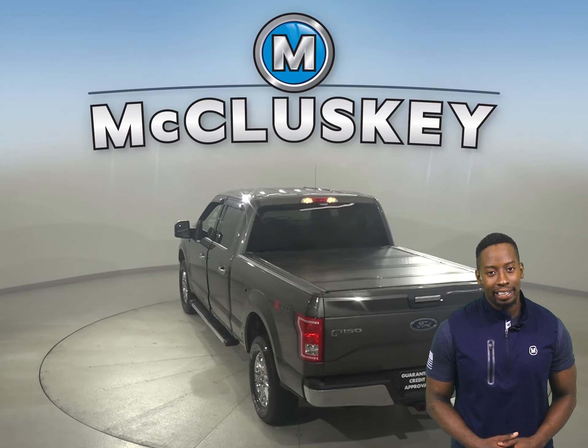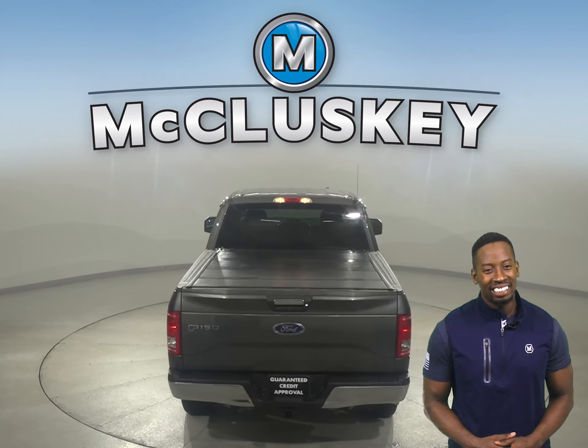Underneath the hood there is a 5-liter V8 engine with a 6-speed automatic electronic transmission.